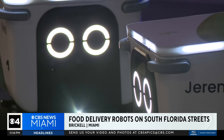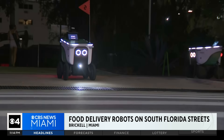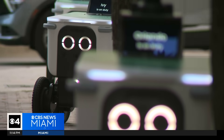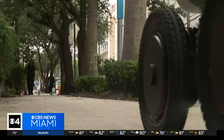They're the delivery drivers who don't say much when they drop off your food. But despite their lack of conversational skills, these self-driving robots are taking over the streets of Miami. "I find them a little bit annoying, inconvenient." "I like the robots because if you didn't have the robots, you would have a million bicycle riders from Grubhub."